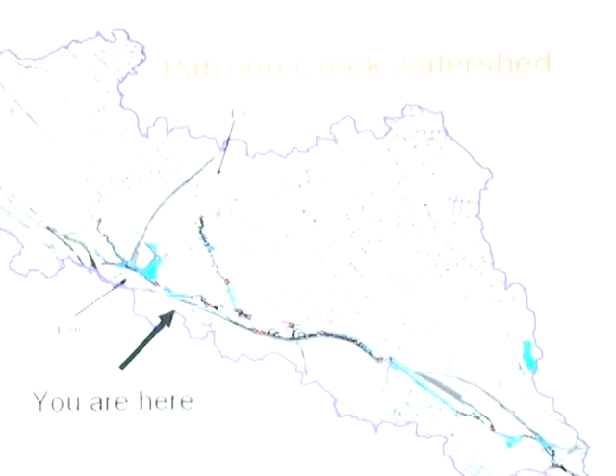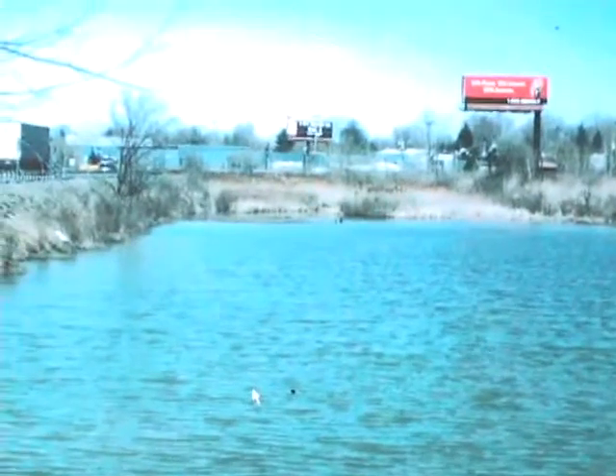What you're looking at is Patroon Creek, located directly across campus. It's polluted, abused, and unknown to the student body.